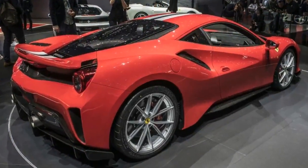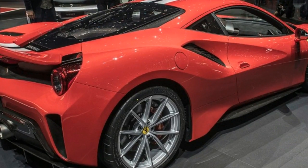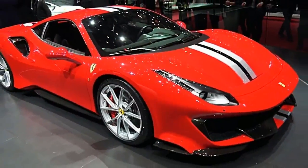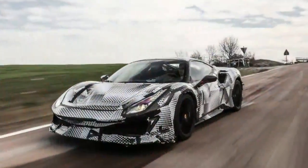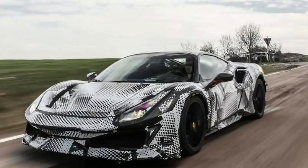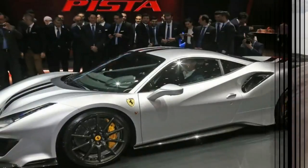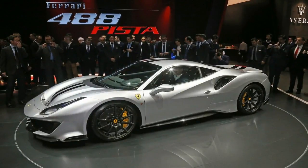Take our 2017 Best Driver's Car champion, give it 710 horsepower, trim 198 pounds from the overall weight, add the latest generation of Ferrari's acclaimed vehicle dynamics software, overlay it all with aerodynamic tricks learned in the white-hot cauldron of Formula 1 racing — and what have you got? The 2019 Ferrari 488 Pista, that's what!